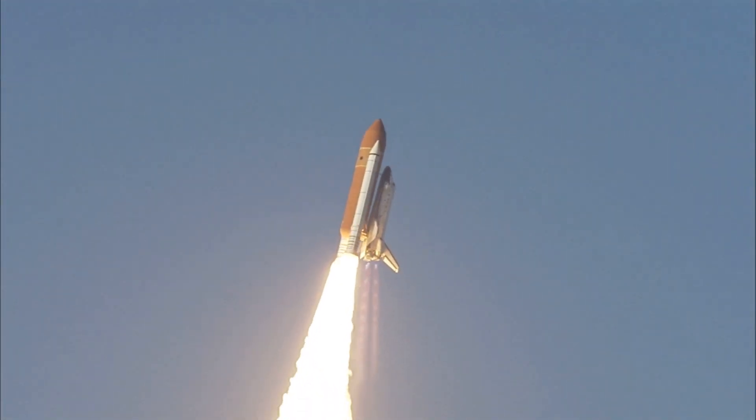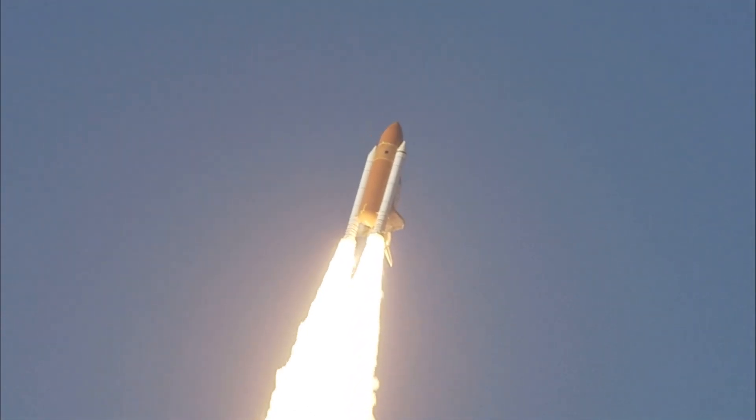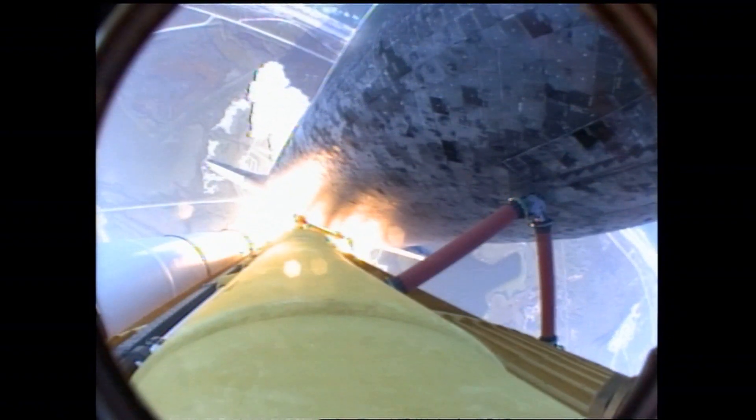Roger, Discovery. This is Mission Control in Houston. The space shuttle now rolling over onto its back for an eight and a half minute ride into orbit. Discovery now making one last reach for the stars.